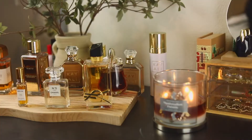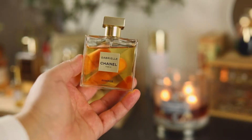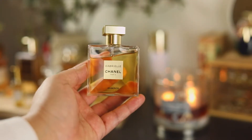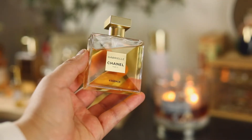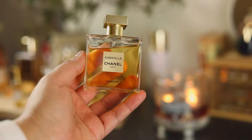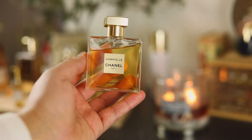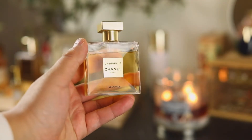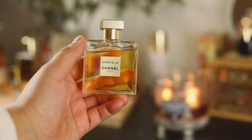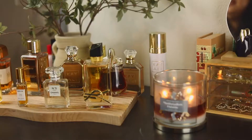The next one is from Chanel again — Gabrielle Essence. This is the better version of their Gabrielle fragrance — I said what I said and I don't take it back. Gabrielle to me was very very boring, but Gabrielle Essence just gave what needed to be given. I got this for my birthday last year and this is just a great everyday fragrance; you cannot go wrong with it in your collection.